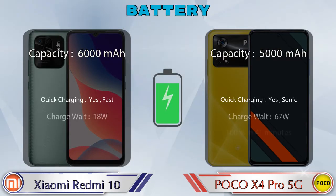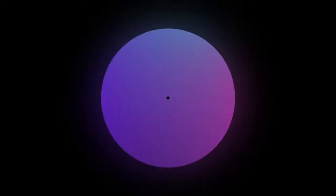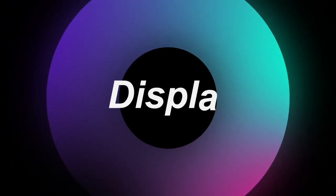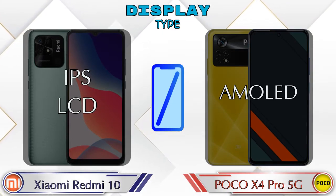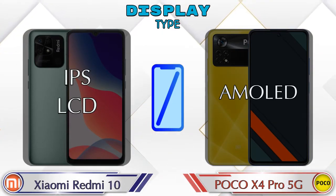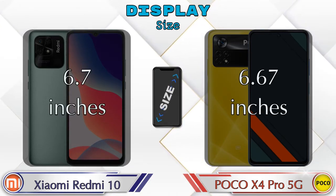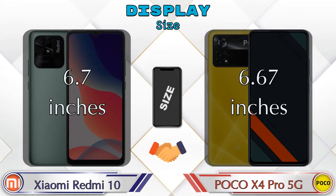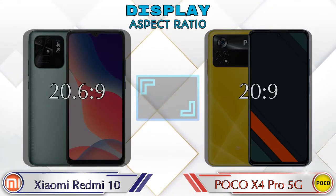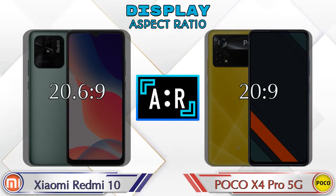Here is the complete details about the battery. Let's see the information about the display. If we talk about display type, then Redmi 10 has IPS LCD and X4 Pro 5G has AMOLED display. Display size: Redmi 10 has 6.7 inches and X4 Pro 5G has 6.67 inches. Aspect ratio in Redmi 10 is 20.6:9 and in X4 Pro 5G it's 20:9.